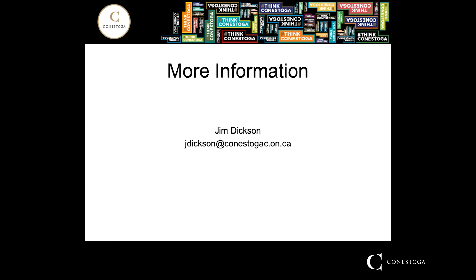That brings us to the end of the information I have for you today. If you have any additional questions, please feel more than welcome to email me at the address that you see. Thanks for your interest in the IT Network Security Program.